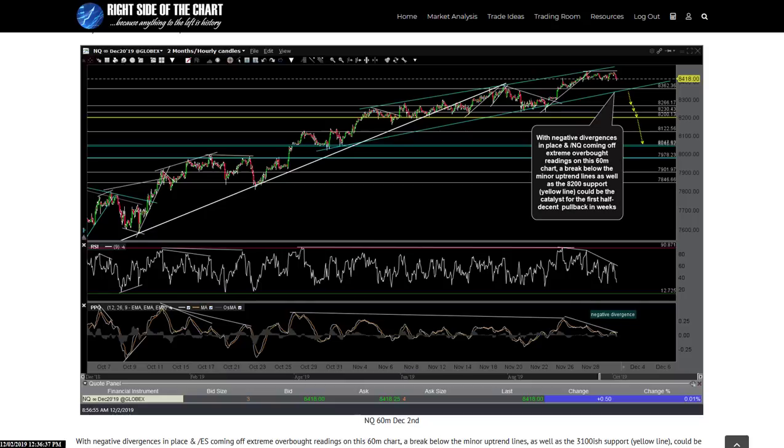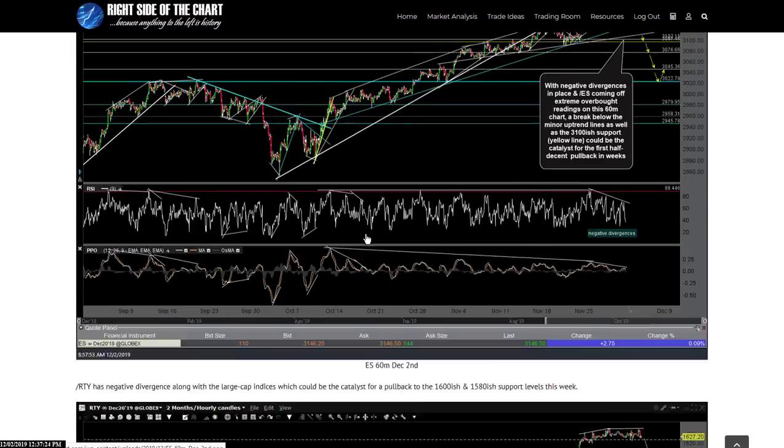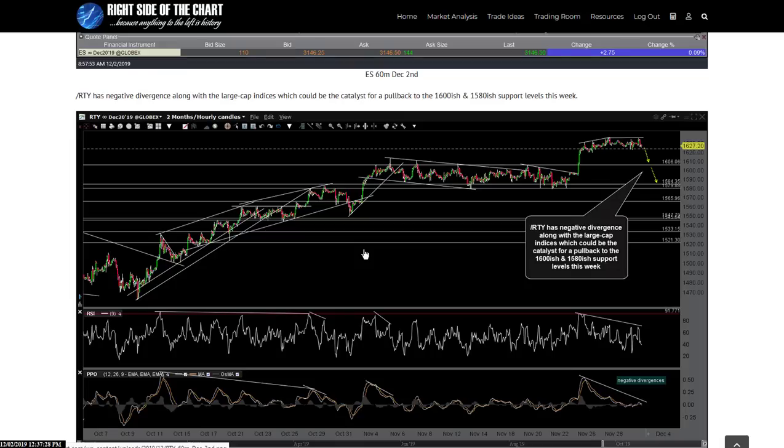Let me start off by providing an update on the technical glitches we've had with the site today. I started Right Side of the Chart back in the fall of 2011, officially launched it on January 1, 2012. In the eight years the site has been running, I've never had an outage that lasted more than maybe half an hour when servers crash. This one's been going on all day.